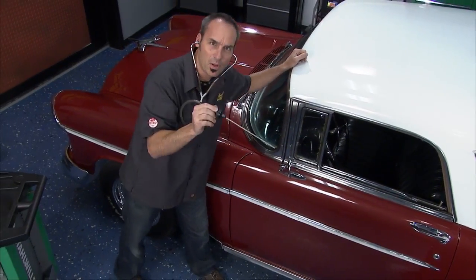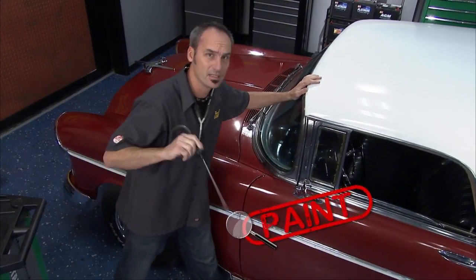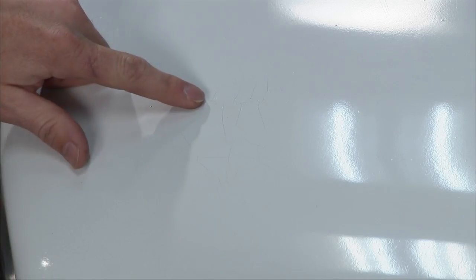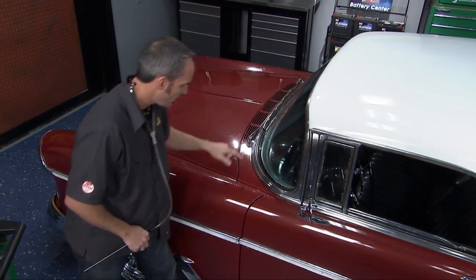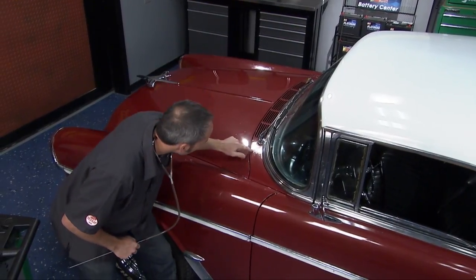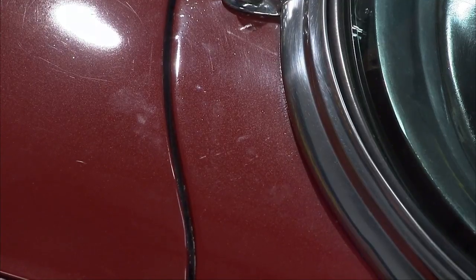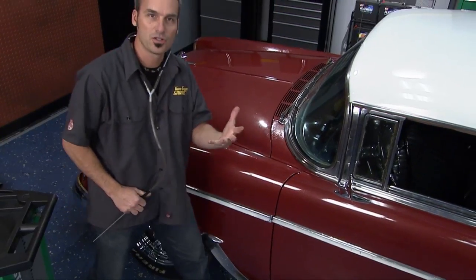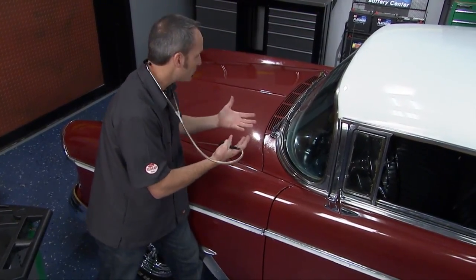We've got a pulse, but a really bad paint job. You can see right up here we've got some checking going on, some cracks, and that's going on pretty much everywhere across this car. If you really get down and look at the light, there's a lot of tiny blistering going on. It looks like trashed paint, but it's more likely the lacquer underneath whatever's been sprayed on top coming through.